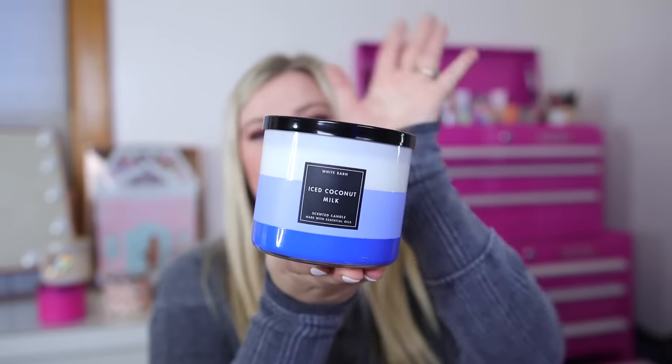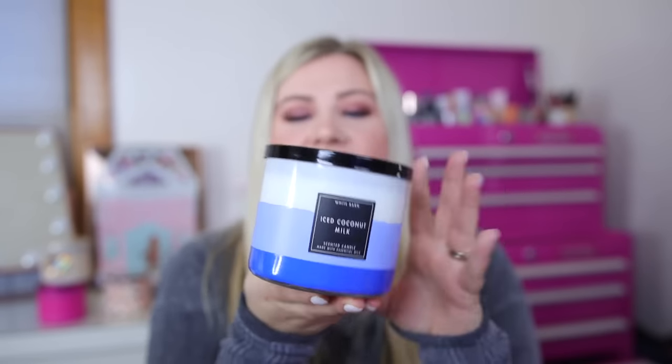I also picked up the Iced Coconut Milk - I didn't smell this one in store, I just grabbed it figuring I'd like it. It has notes of fresh coconut milk, crushed ice, and sweet vanilla cream. I love that they include crushed ice as a scent note. But this one just smells like regular Bath and Body Works coconut scents - nothing super new, kind of similar to Toasted Coconut maybe. It's too coconutty for me already, so I might exchange this one for something different.